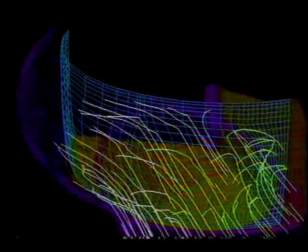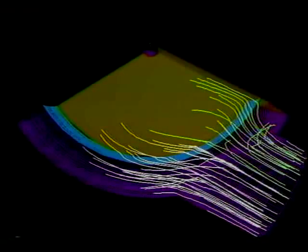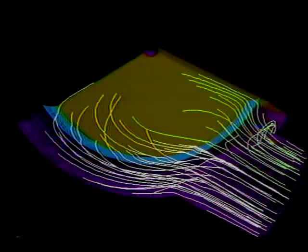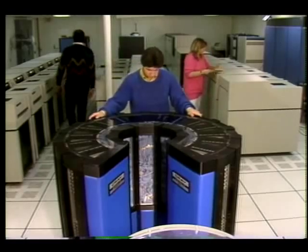It's not just airflow that can be studied here. The flow of water around a submarine is being investigated, and even the flow of fuel through the shuttle's main engines can be examined. Recently, scientists producing these simulations at NASA's Ames Research Center in Mountain View, California began using a new supercomputer.